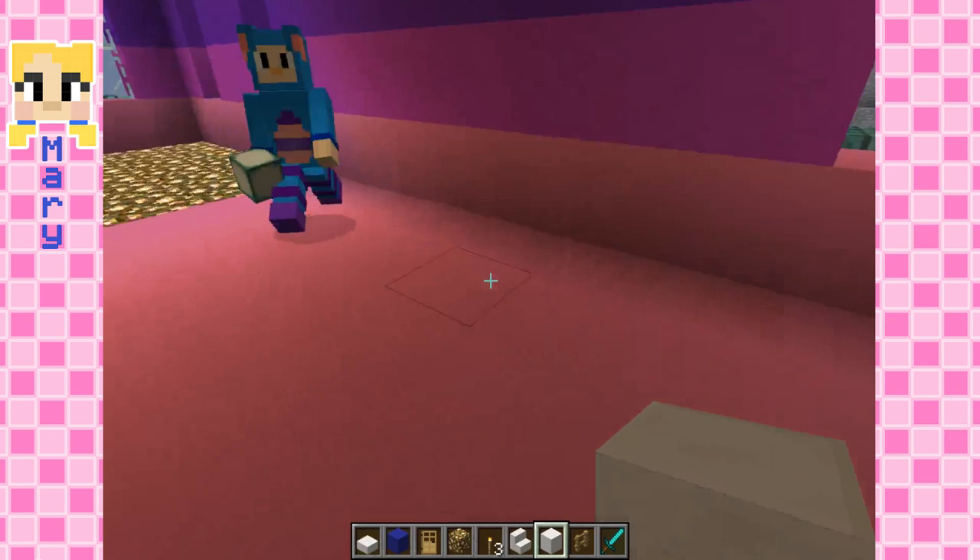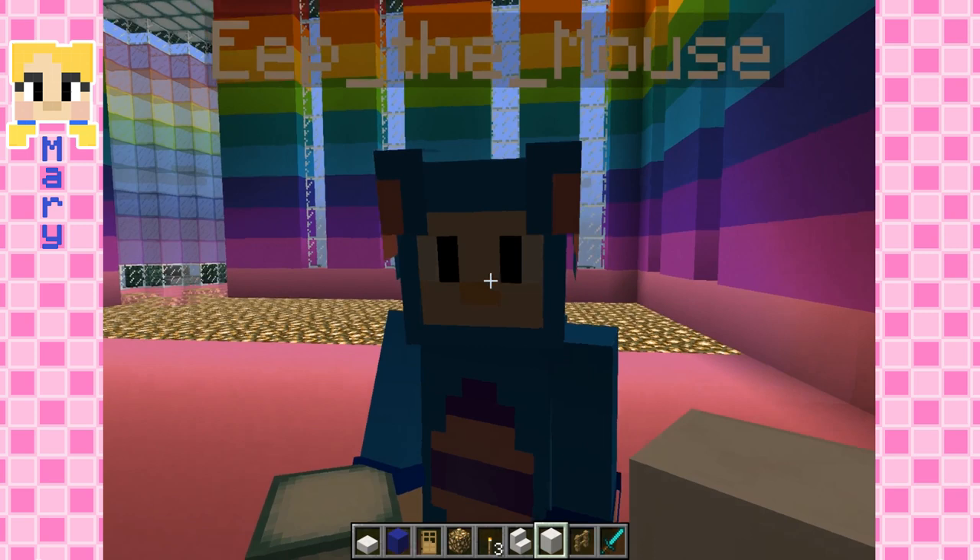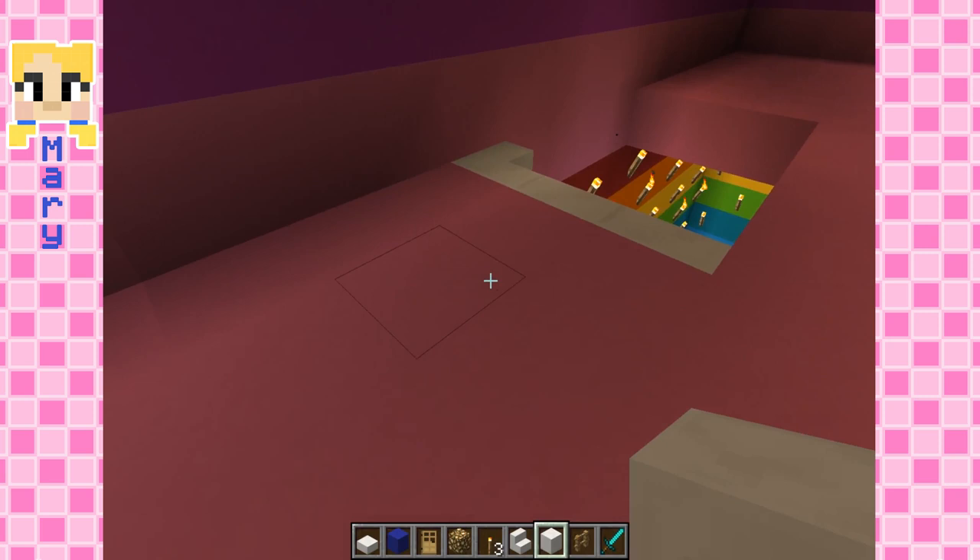Oh it looks so good! I'm gonna add in more windows, but yeah I'm excited to start doing the inside. I'm gonna finish downstairs. Keep up the good work, Mary.